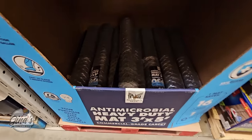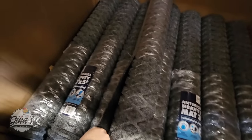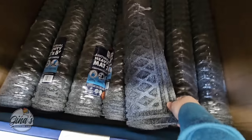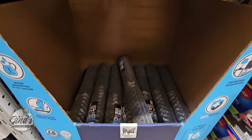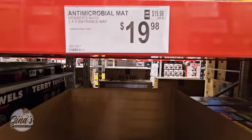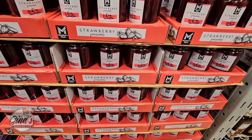I did purchase this mat and we have it in our garage, right when we walk out from our house to our garage. It's 3 by 5 feet and I absolutely love it. Keeps the shoes clean, and for the price of $19.98, it is so worth it. I love the size of it.